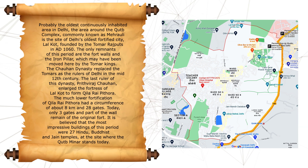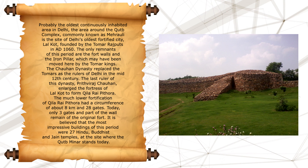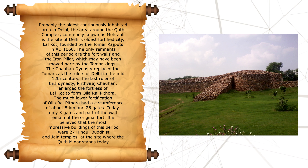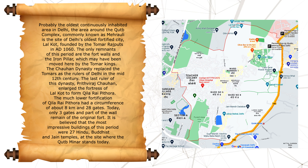Mehrauli, known as the Qutub Complex area, holds Delhi's earliest fortified city, Lal Kot, built by the Tomar Rajputs in 1060 AD. The remaining traces from this time are the fort walls and the iron pillar, possibly relocated by Tomar kings. The Chauhan dynasty took over from the Tomars in the 12th century.